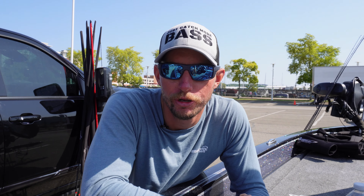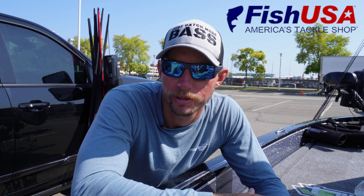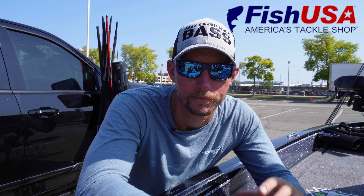What's going on guys, welcome back to the channel — appreciate you guys tuning in to another video. Welcome to the Juice, which is my recap videos from each tournament that I fish throughout the year. The Juice is presented by Fish USA, so if you guys are looking for any sort of fishing tackle — not just bass fishing but any sort of tackle — Fish USA is the place to go. Check the link in the description down below.